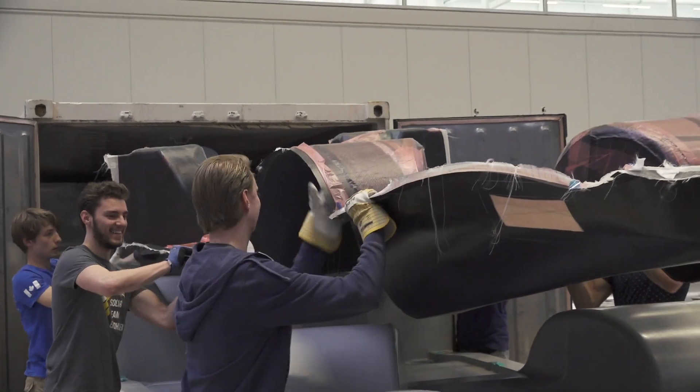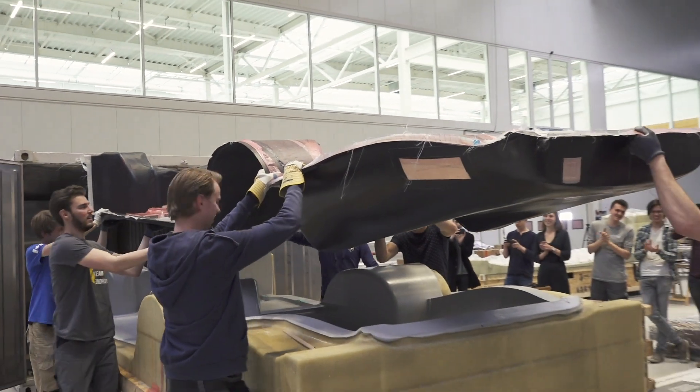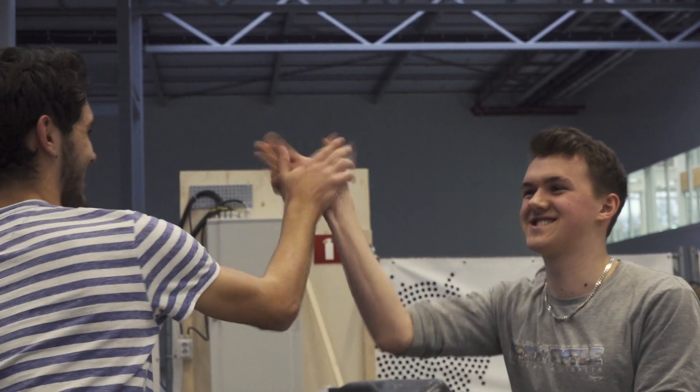The floor has come out of the mold successfully, which is a great relief for the team. Enough reason to celebrate this moment.